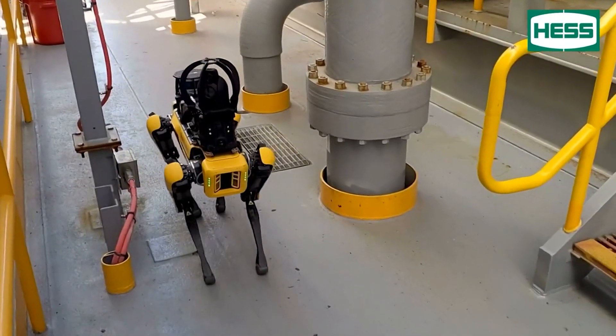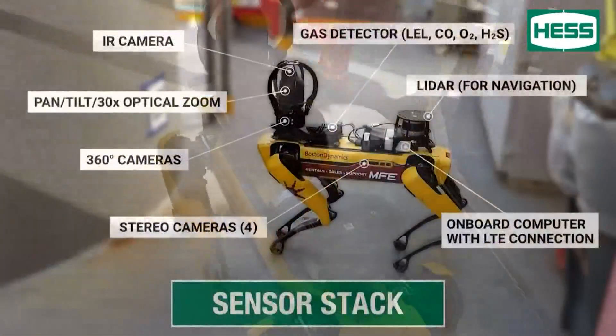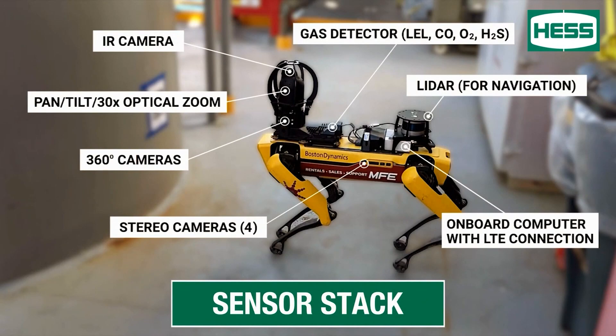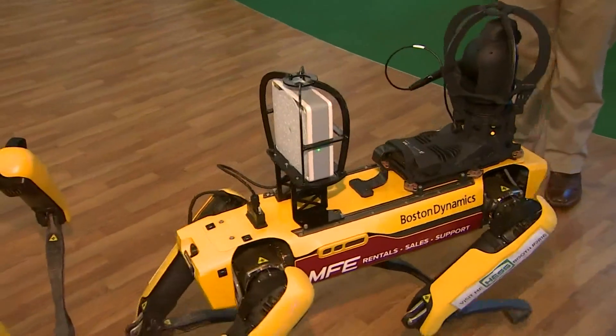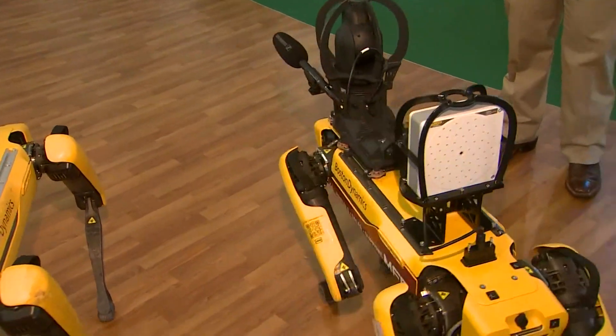Hess Corporation did a trial run on an offshore rig for routine inspection, safety work, and data collection, like pressure readings. This model has a two-way radio and several onboard cameras.